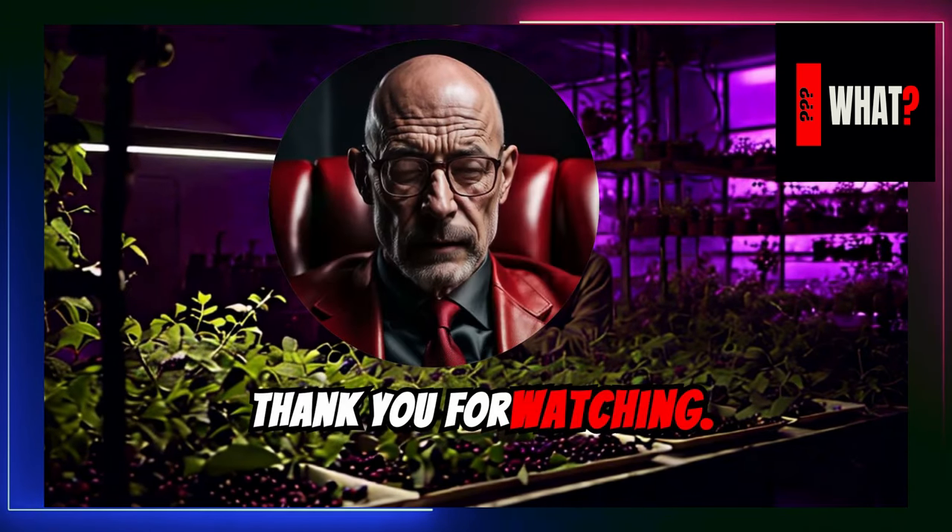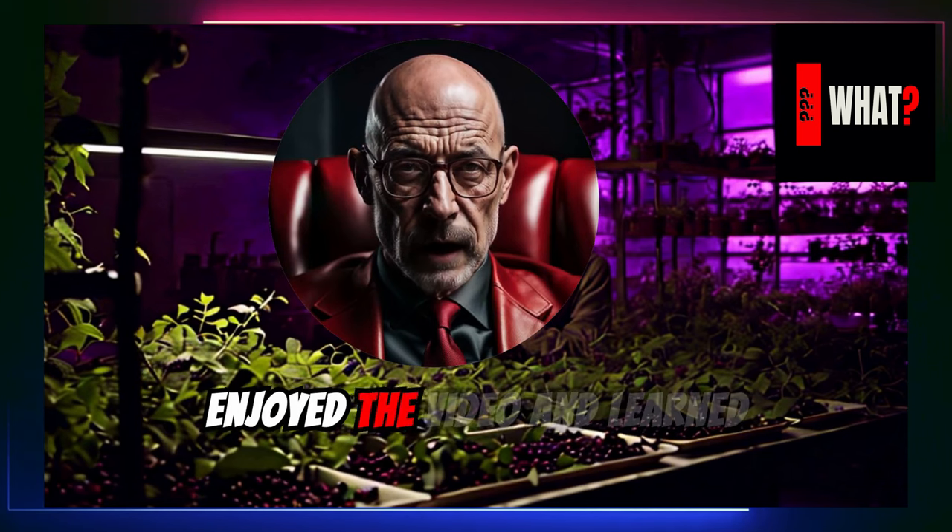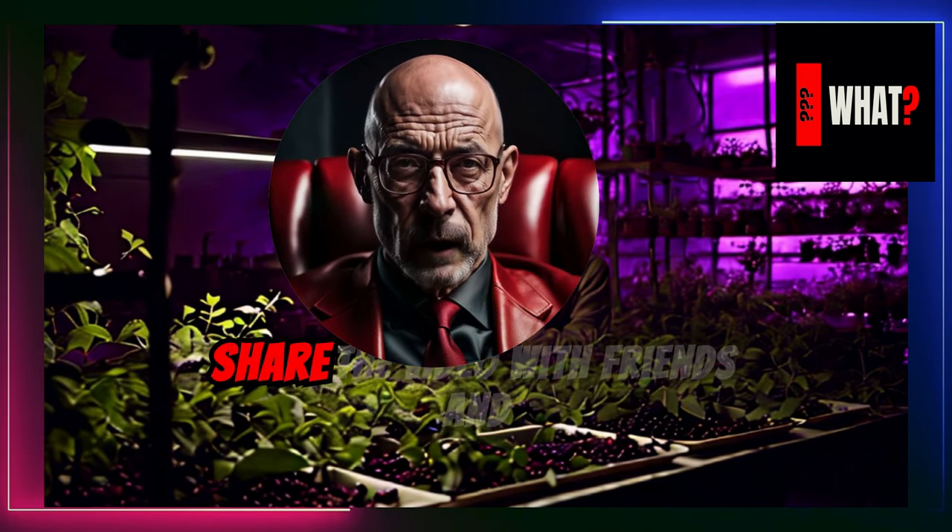Thank you for watching. We hope you enjoyed the video and learned interesting things. Share the video with friends.